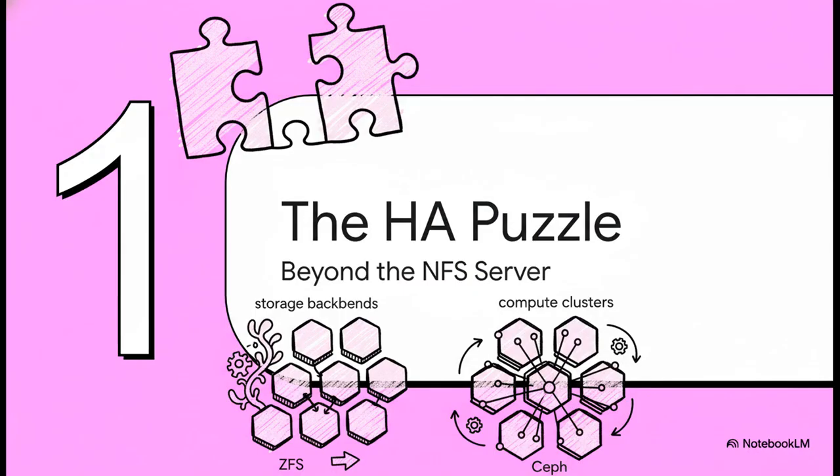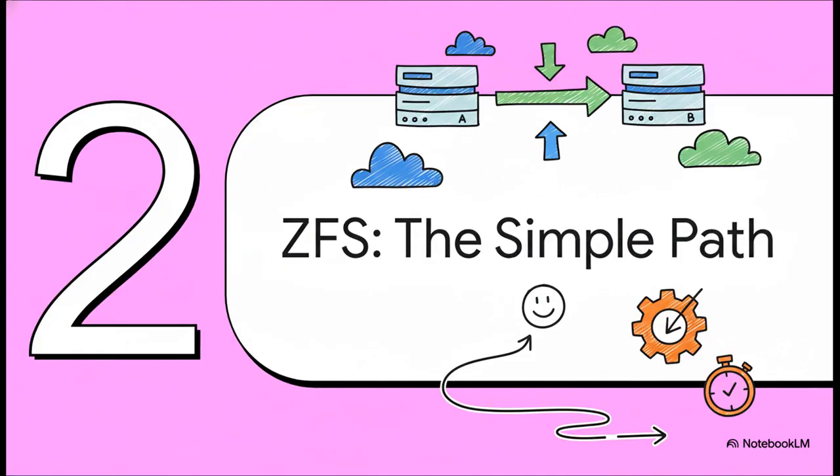So what's the solution? How do we build a storage setup that's just as tough and resilient as the rest of our cluster? Well, the community has pretty much landed on two really powerful, but — and this is key — very different solutions. Let's start with the most direct route, what I like to call the simple path: ZFS replication.